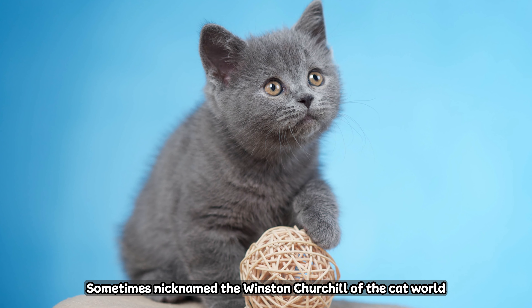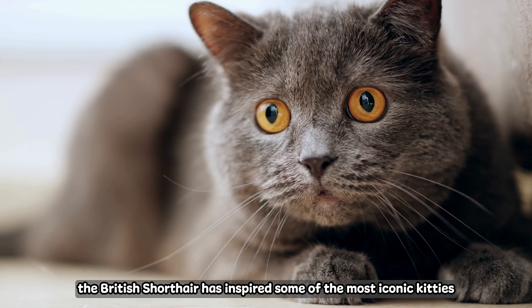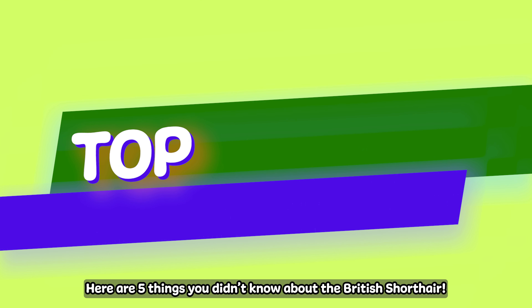Sometimes nicknamed the Winston Churchill of the cat world because of their sturdy build and dignified attitude, the British Shorthair has inspired some of the most iconic kitties in art and literature, like the Cheshire Cat in Alice's Adventures in Wonderland. Here are five things you don't know about the British Shorthair.